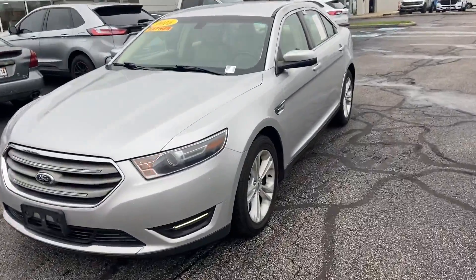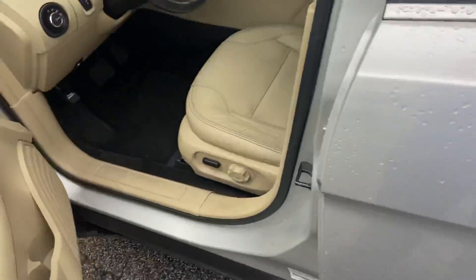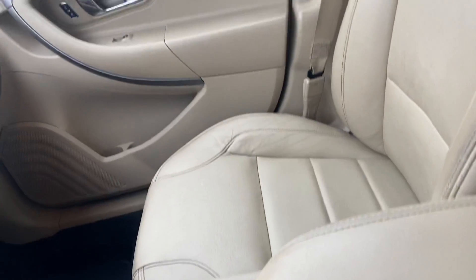This is Steve Anger with Balestas Ford. This is the 2015 Ford Taurus — it is silver on the outside, with a tan leather interior on the inside and a nice big console.